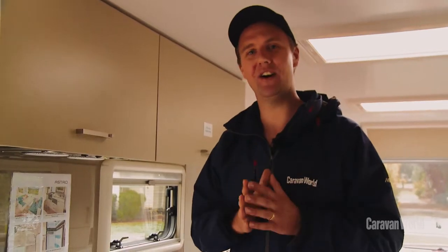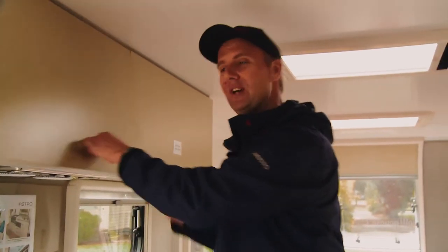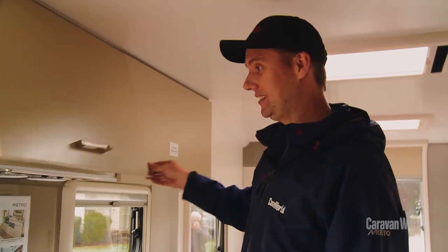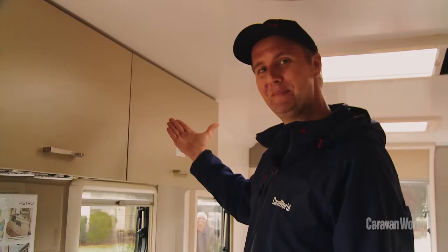There are a couple of design innovations that I rather like about this van. This one is called a soft-close locker door. Pretty cool.